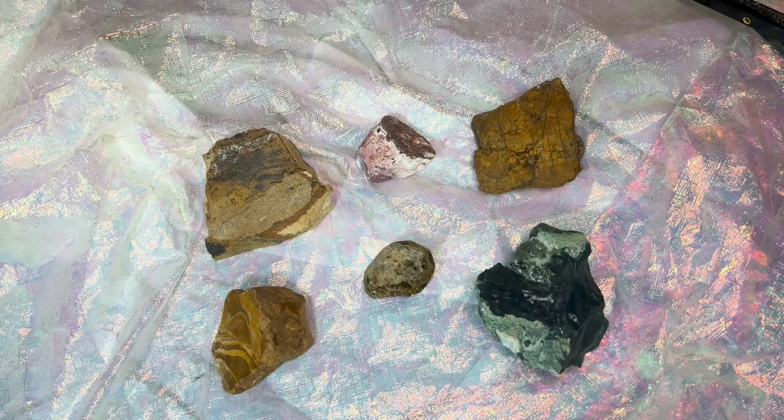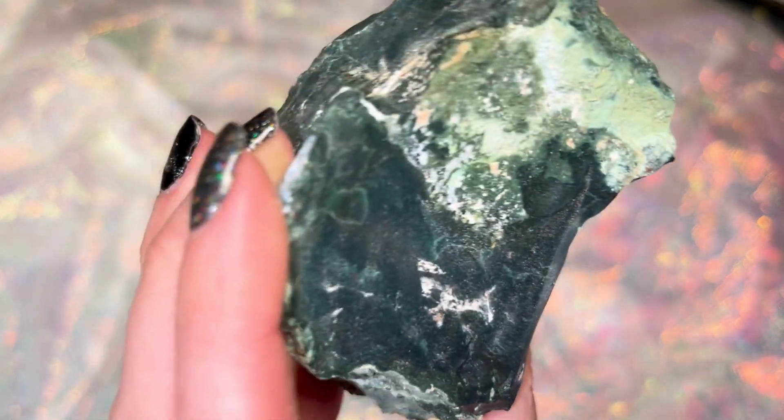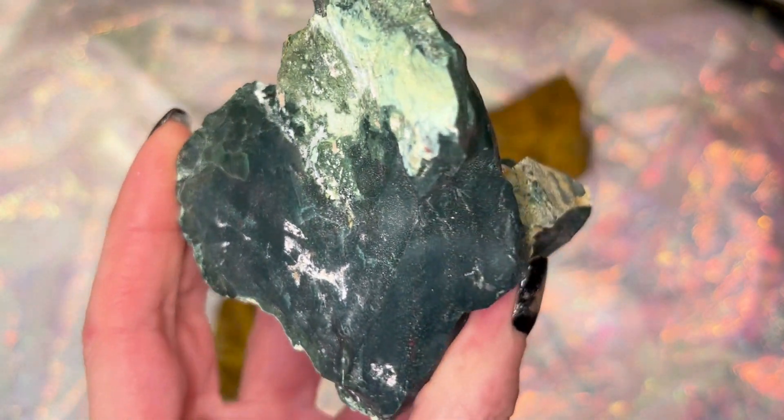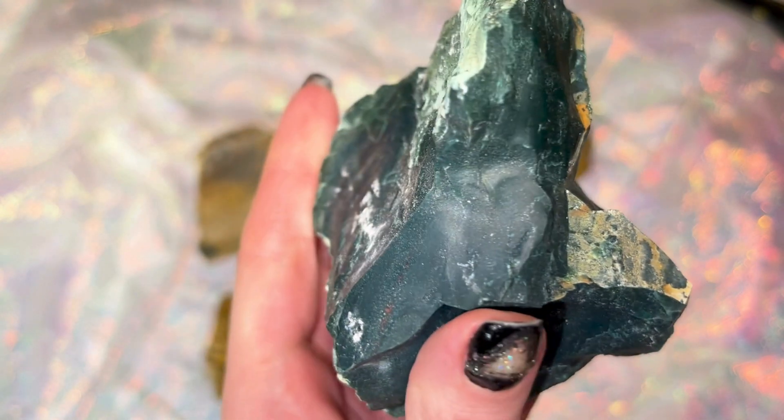Now let's take a look at these rocks that we're going to saw open. Some of these will look familiar to you — you've seen them in other videos or in shorts. This first one should. This is our fancy jasper from our gem shop video.